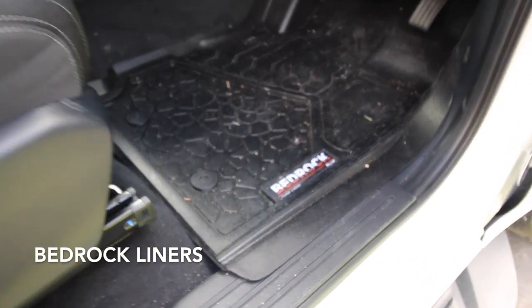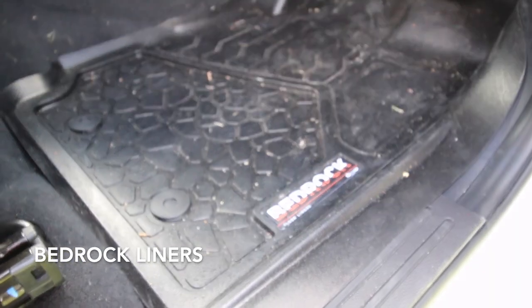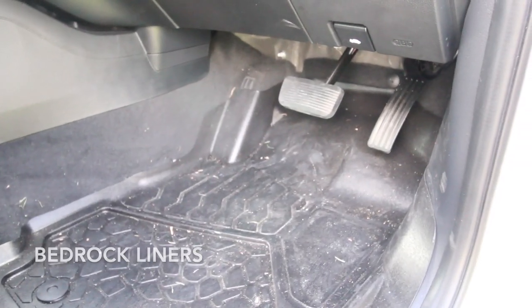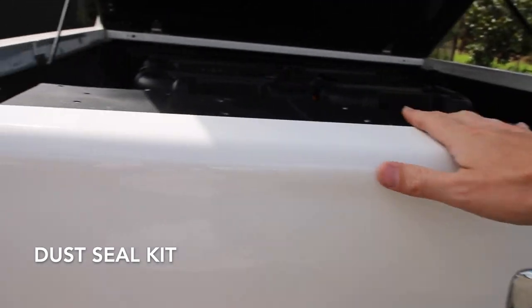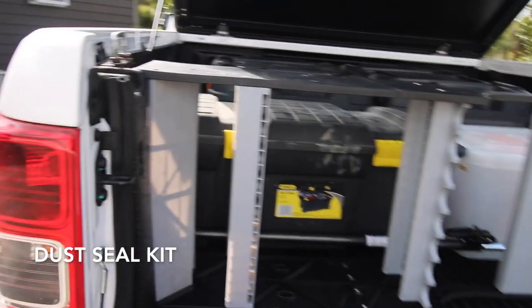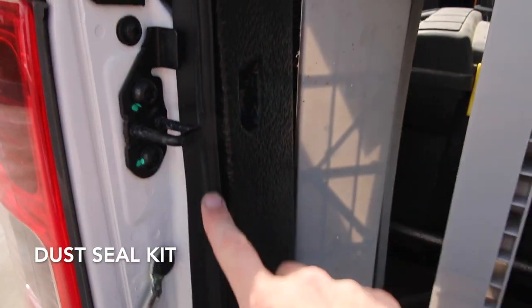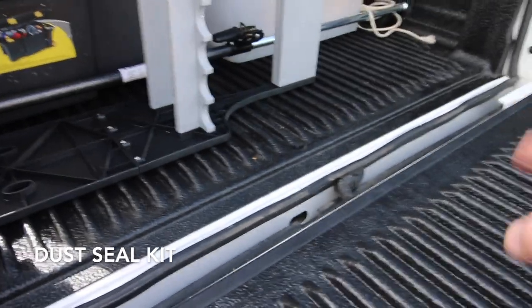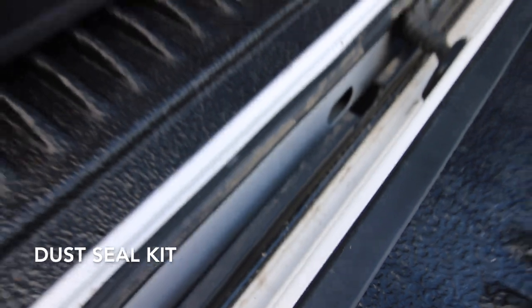With the bedliner in, they are awesome — they collect all the dust, as you can see. They go right up to the edge and fit snug and perfectly. Definitely grab some of those. Just have a look in the back here — this dust seal is just a purchase off Trade Me, running around the edge and all along the bottom.